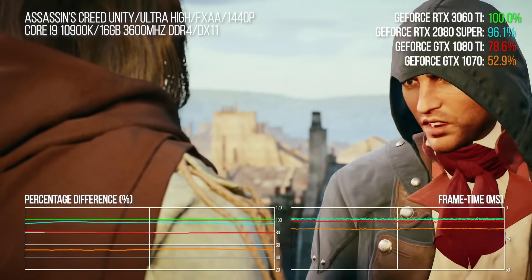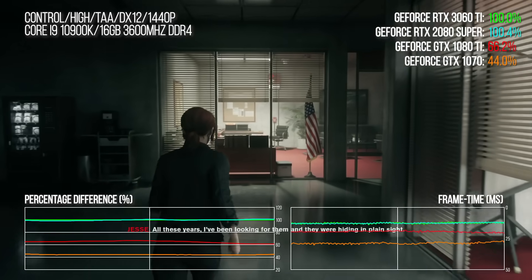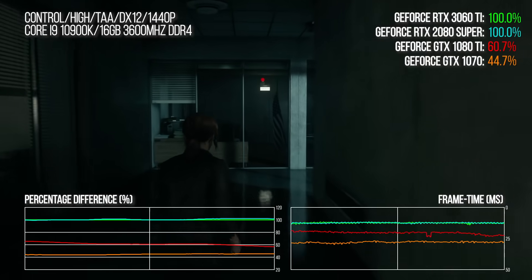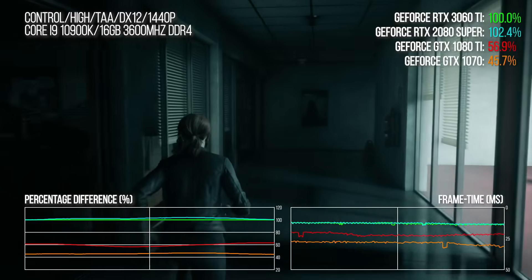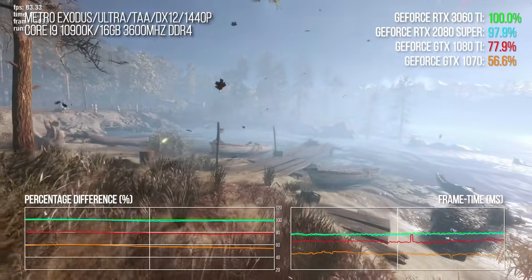It's significantly faster than a GTX 1080 Ti, which is still a pretty good GPU to this day. By my reckoning, it should outperform a Titan XP — all for $399 or £365.